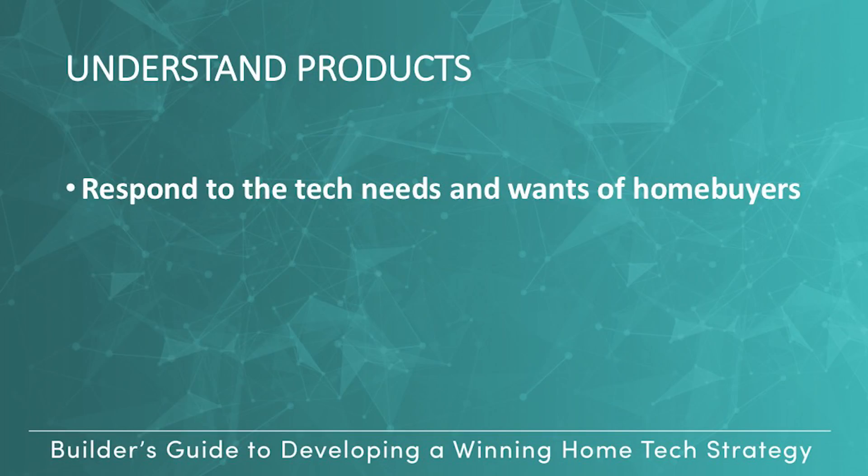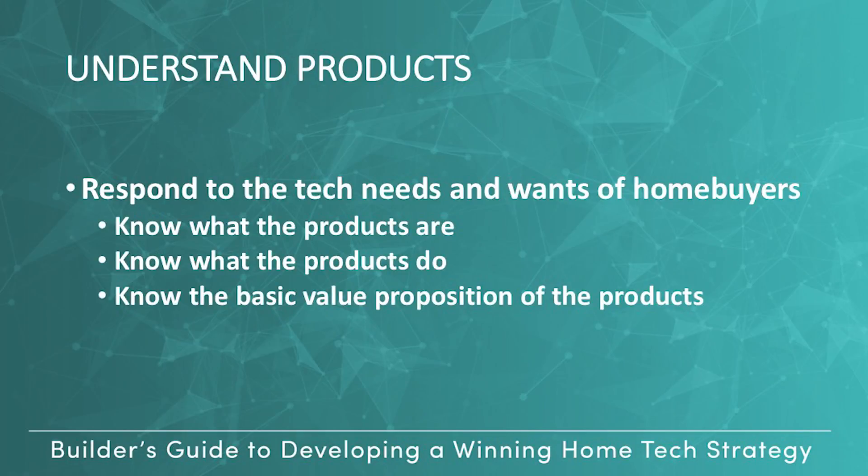To respond to the tech needs and wants of homebuyers, you need a good understanding of the tech home product taxonomy. You need to know what the products are, what they do, and the basic value proposition of each for the homebuyer-homeowner.